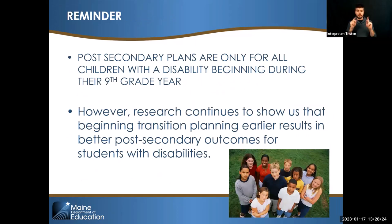Post-secondary plans are only for students with a disability. However, research is showing us that planning earlier than ninth grade has better post-secondary outcomes for students with disabilities. Even starting in middle school is beneficial. My goddaughter is in fifth grade and she has a class called guidance where they've been working on problem solving — this is a general education class happening in elementary school. Don't forget about general education classes that work on life skills that you can add to the IEP.